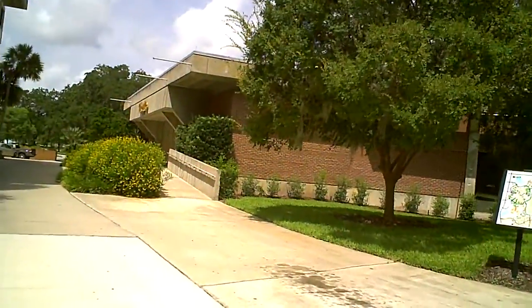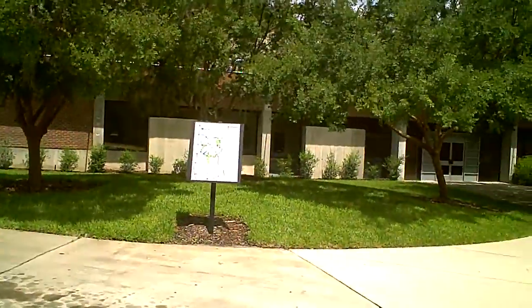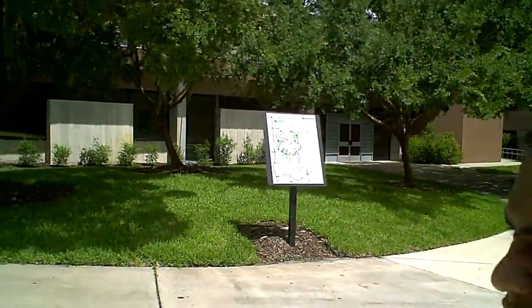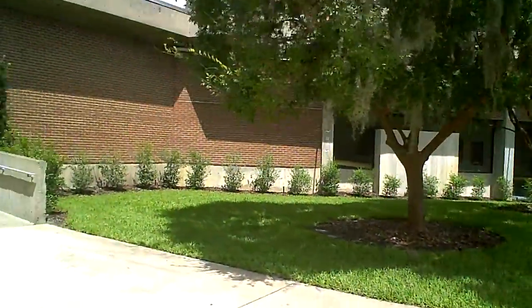The whole campus is strewn with these maps. You can use them at any time to find out where you are or if you are lost somewhere — use them to help yourselves.